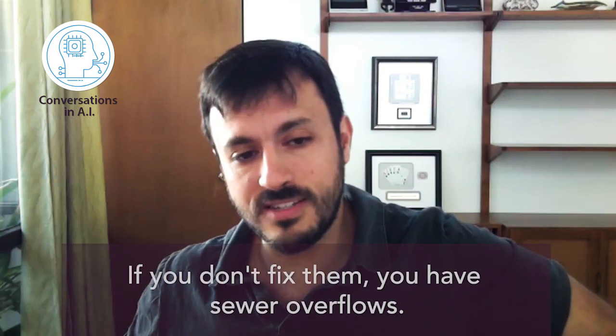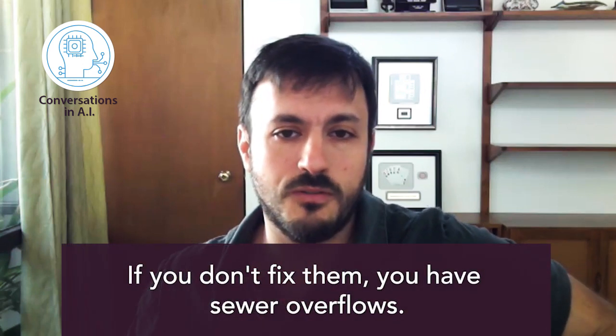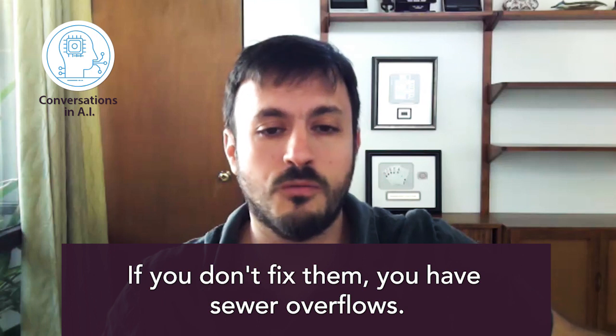You install a pipe, it's expected to last 50, 75, or 100 years. There are pipes that have been in the country for 50, 100, 150 years — they're beyond their expected life, and over time they break and you need to fix them. If you don't fix them, you have sewer overflows, which is sewage overflowing into the creeks, waters, and oceans around the country.